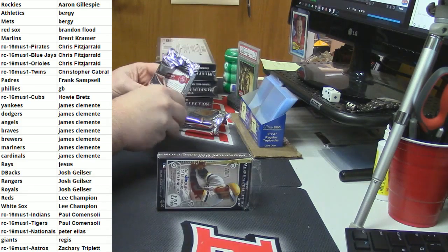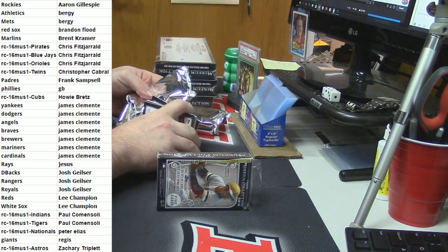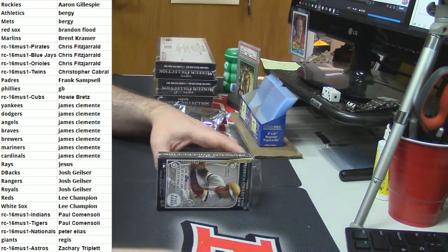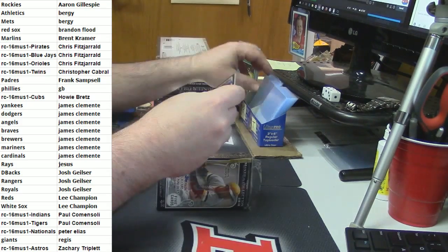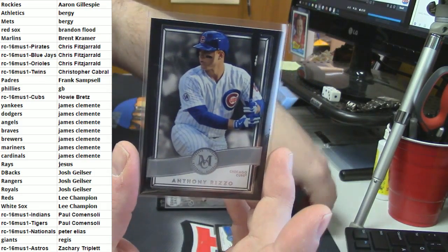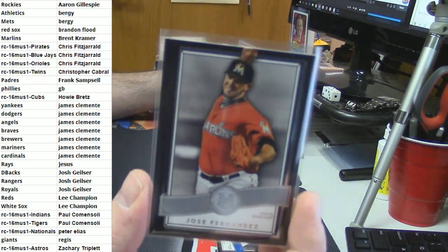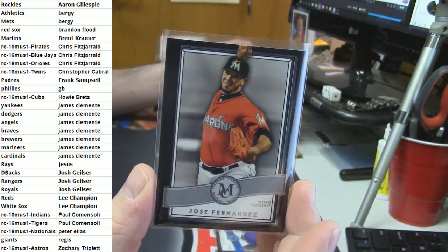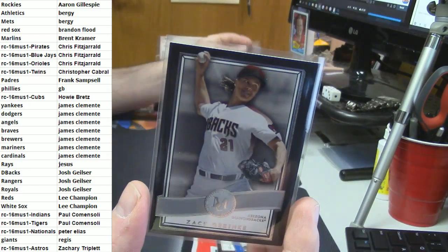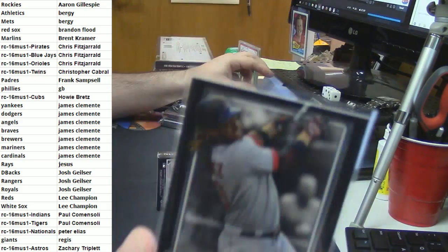Number one. I believe that there are... I almost thought that one was - like it looks almost painted. Cubs Anthony Rizzo. Miami Marlins - Jose Fernandez. Diamondbacks - Zach Greinke.